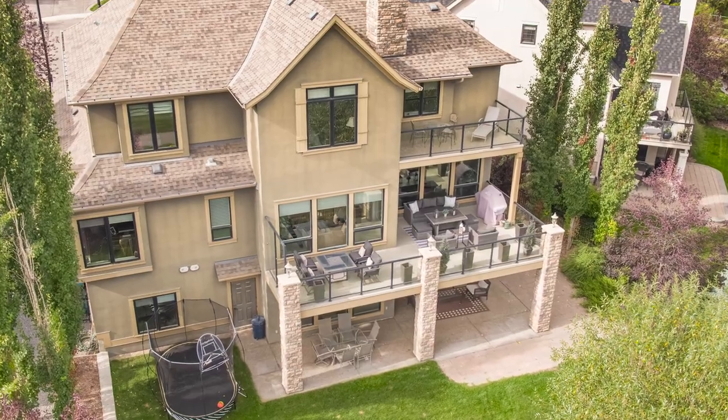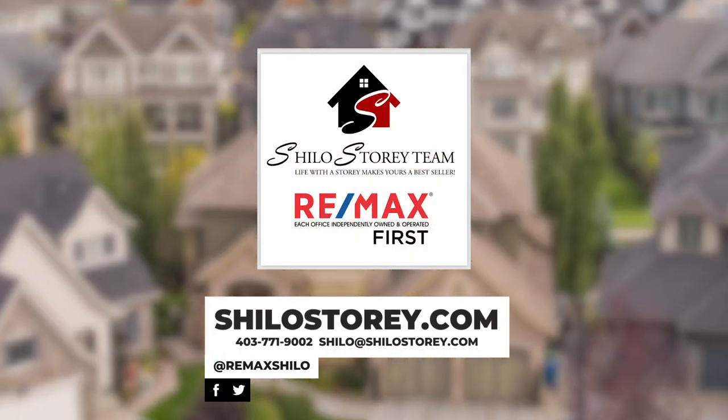For more information on this listing, check out my website at www.shilohstory.com.